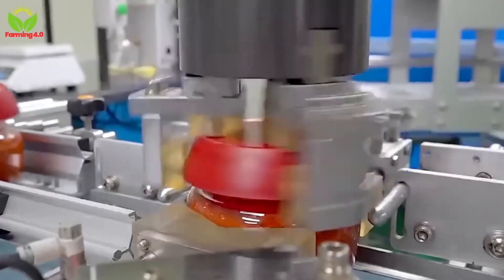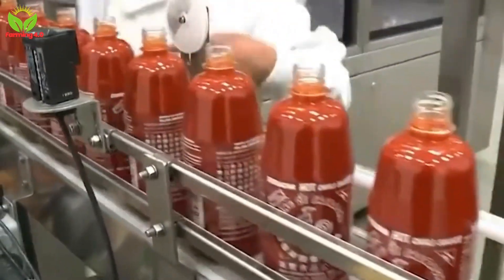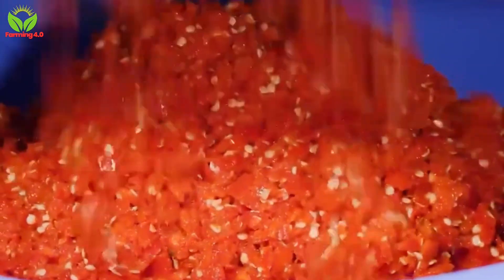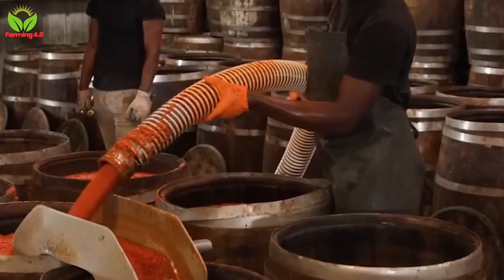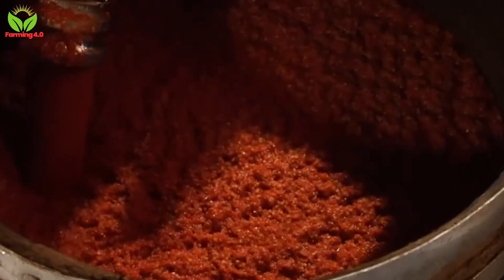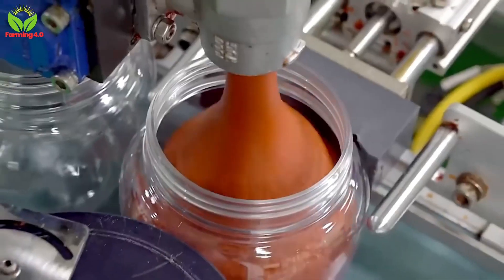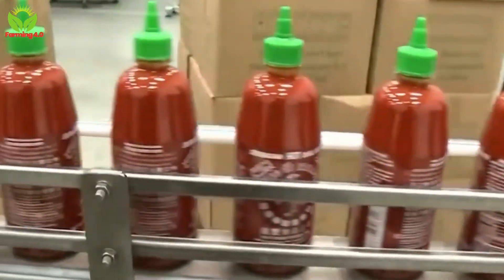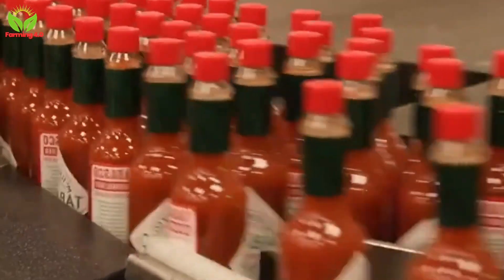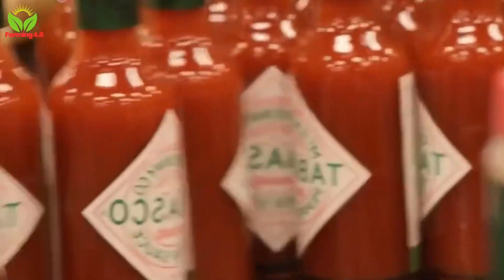Another iconic product born from chili peppers is hot sauce, with sriracha standing out as a global favorite. This fiery condiment starts with fresh red jalapeños, which are ground into a smooth paste. The paste is then blended with garlic, vinegar, sugar, and salt to create its signature balance of heat, tanginess, and sweetness. The mixture is cooked to perfection, filtered for a silky texture, and bottled in instantly recognizable green cap containers. Rigorous quality control ensures every batch delivers the bold flavors fans expect, cementing sriracha's status as a kitchen essential.